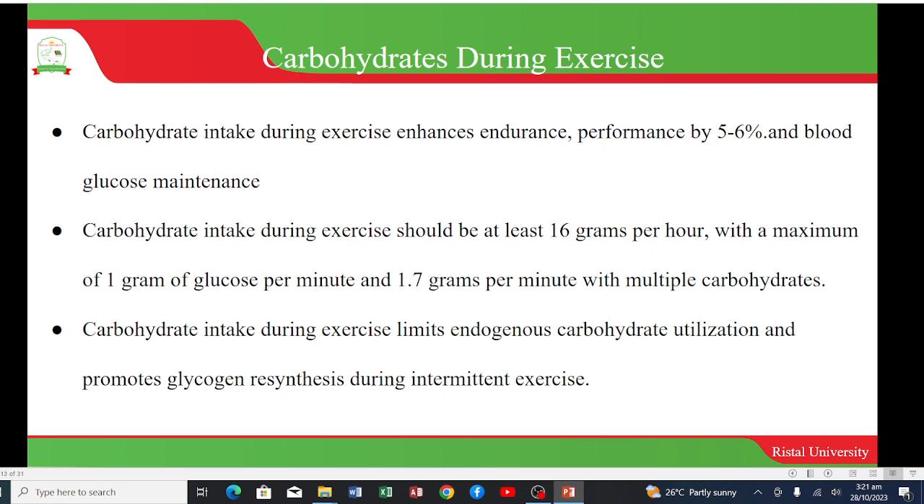Carbohydrate intake during exercise enhances performance by 5 to 6 percent and also maintains blood glucose. Intake during exercise should be at least 16 grams per hour, with a maximum of 1 gram of glucose per minute and 1.7 grams per minute with multiple carbohydrates. Carbohydrate intake during exercise may also limit endogenous carbohydrate utilization and promote glycogen resynthesis during intermittent exercise.